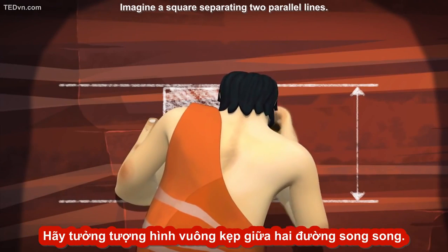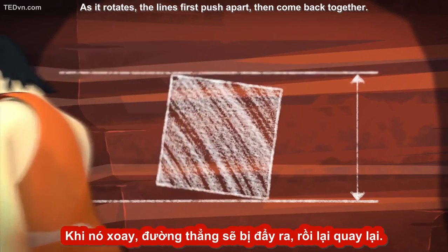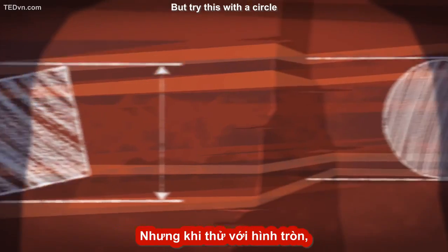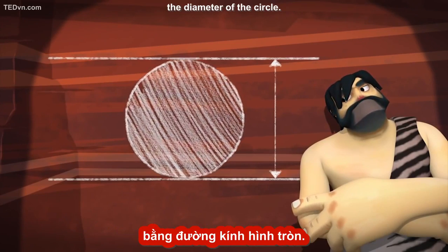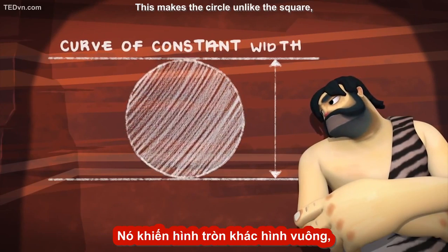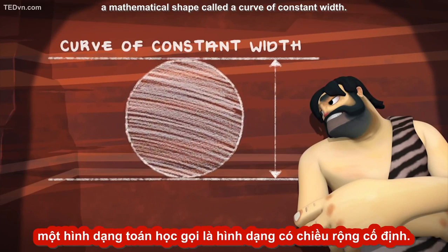Imagine a square separating two parallel lines. As it rotates, the lines first push apart, then come back together. But try this with a circle, and the lines stay exactly the same distance apart — the diameter of the circle. This makes the circle, unlike the square, a mathematical shape called a curve of constant width.